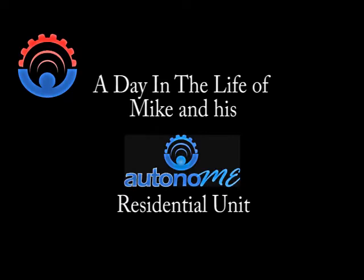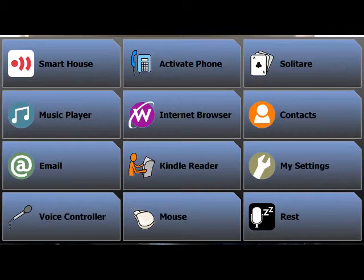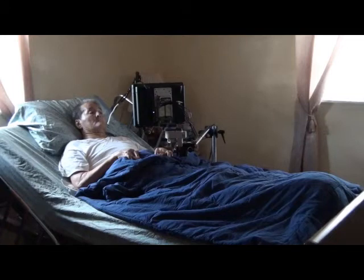For over two years, Mike has been a customer of ours using our autonomy residential unit for his environmental control and computer needs. Mike is a veteran and was in an accident resulting in a C3-4 incomplete spinal cord injury. He has not let his injury stop him, as he is currently employed as a chef and is back out in the workforce.